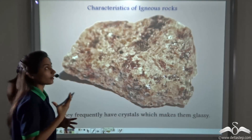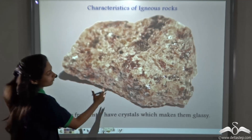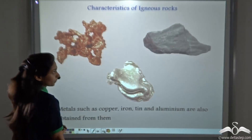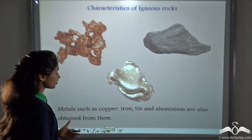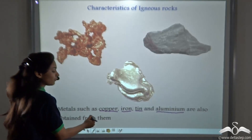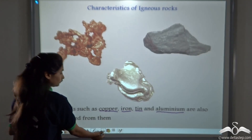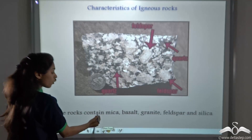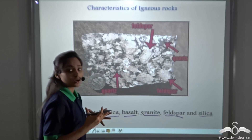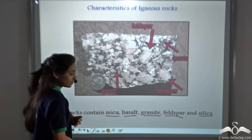Now let us study about some characteristics of igneous rocks. You can see that they frequently have crystals. Granite has crystals which makes it look glassy. Metals such as copper, iron, tin, and aluminium are also obtained from them, so you can obtain metals from these kinds of rocks. These rocks also contain mica, basalt, granite, feldspar, and silica, as well as quartz and various other minerals.